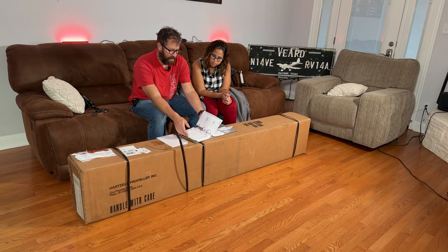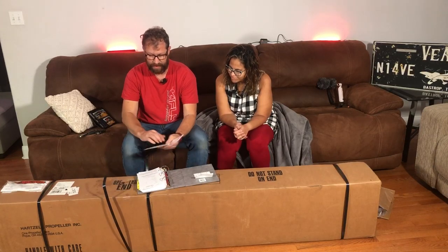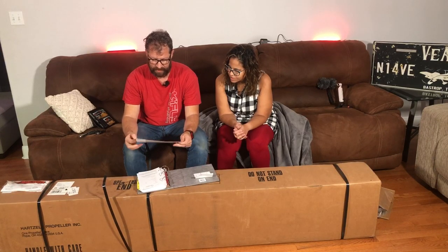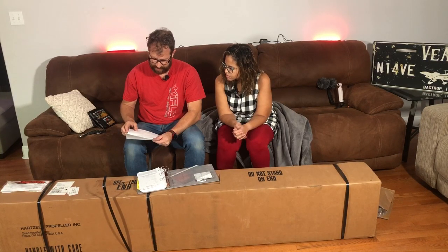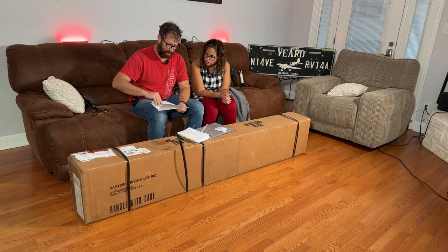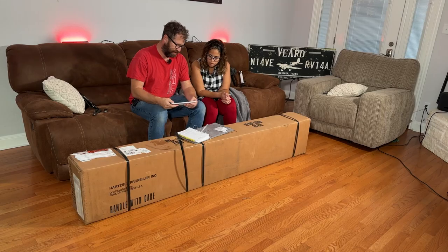It'll be a while because we don't have an engine to put it on yet. We also have FAA documents here - this is our Form 8130-9, which is what makes it legal in the FAA's mind. But since it's going on an experimental aircraft, it doesn't matter as much. Alright, let's get to the exciting stuff.